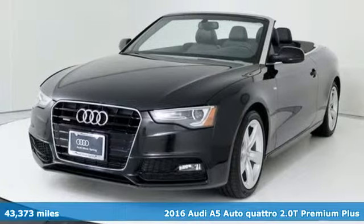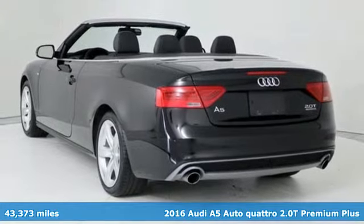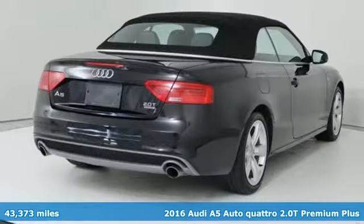It's a 2016 Audi A5. Setting the pace comes naturally to this A5, and it offers an exciting list of features.